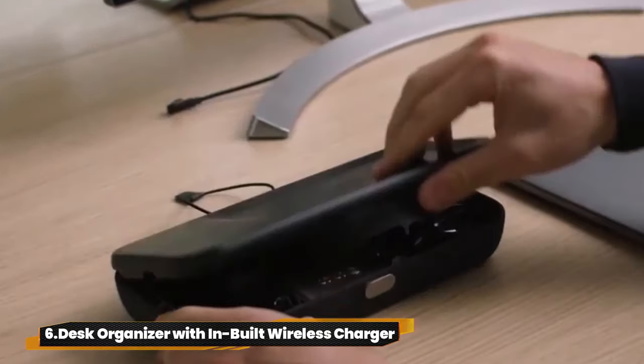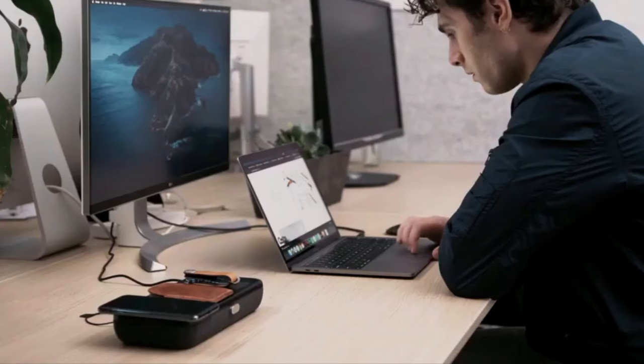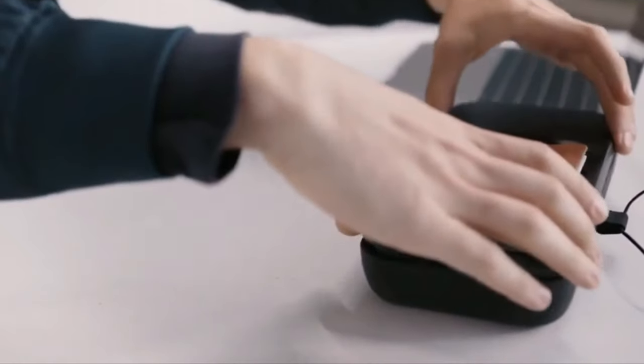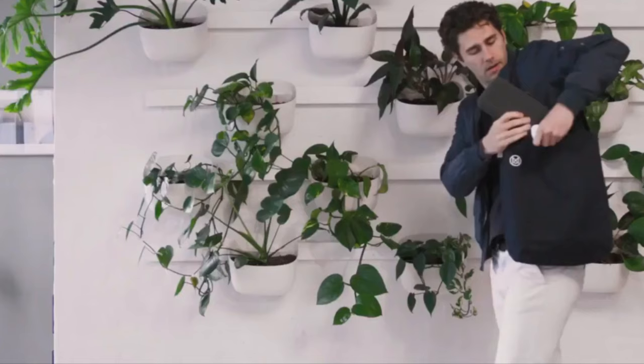6. Desk Organizer with built-in wireless charger. The Orbitkey Nest is your ultimate desk organizer. With a built-in wireless charger, it keeps your devices juiced up while you work. Store cards and loose items in its sleek design and customize compartments with movable dividers. Say goodbye to clutter and hello to organized productivity.